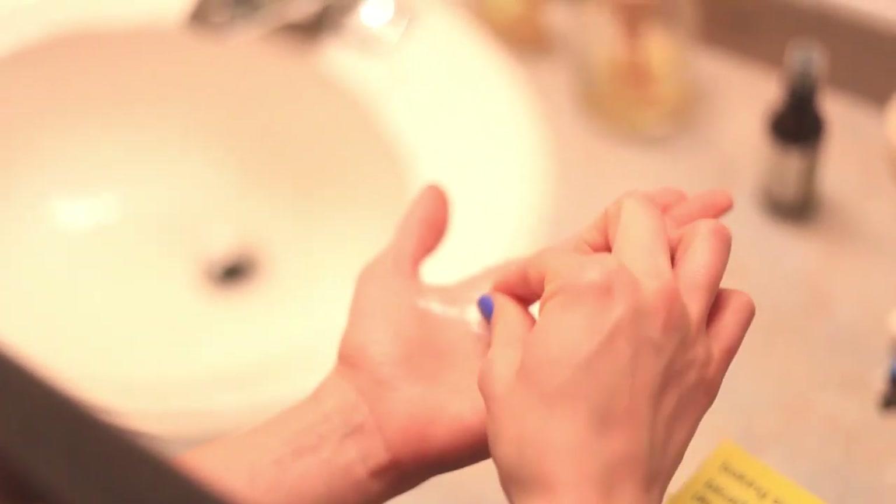Number 9: Use it as an underarm deodorant. Simply apply a pinch under dry arms and even the worst body odor will be trapped and dominated by baking soda.